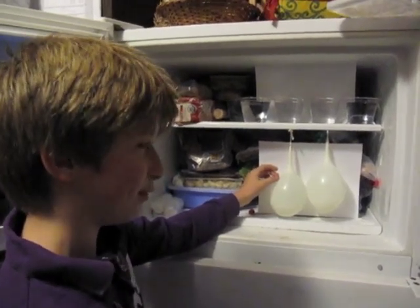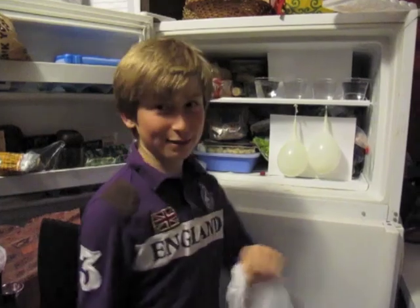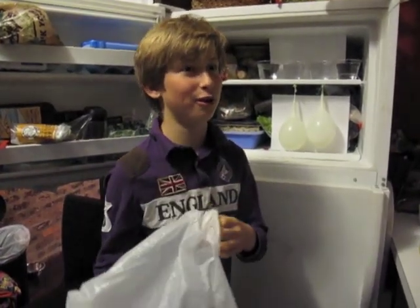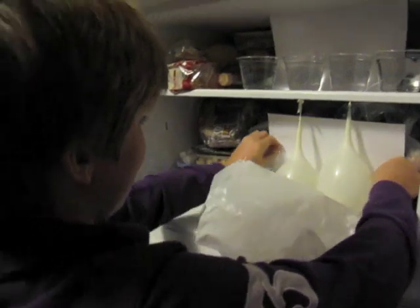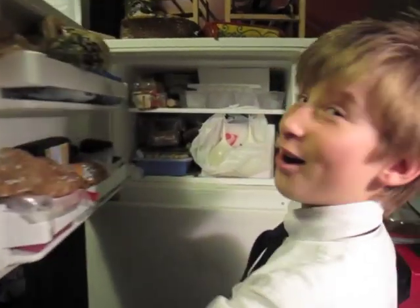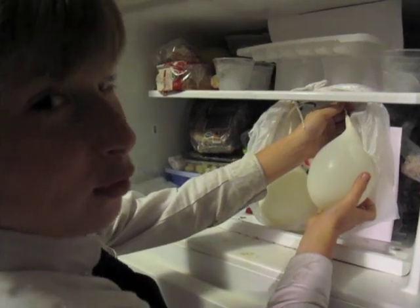I put water into these two balloons, which are going to freeze, and they're going to be our icebergs for our project. I will put them in a bag to protect them in the freezer. Now let's check if our icebergs are ready — they are, because they are all frozen. Very hard.